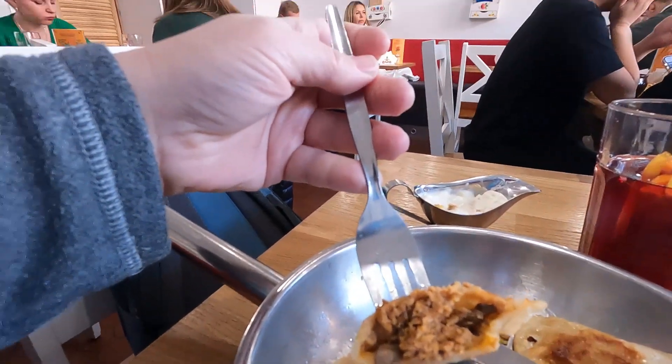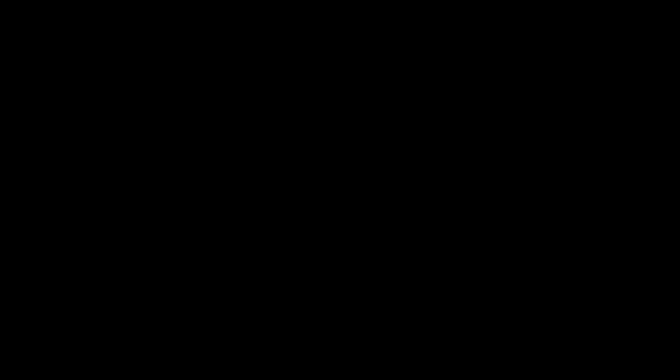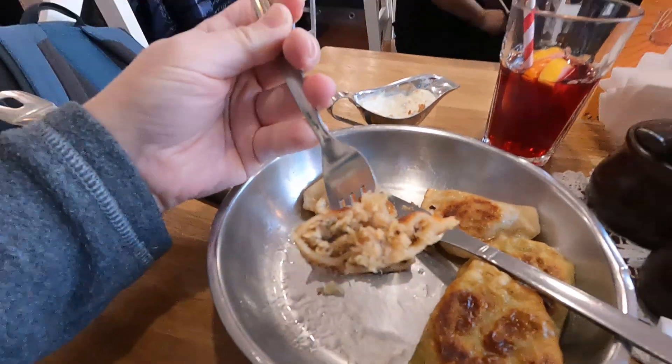This one looks like it has mushroom in it — I ordered one with mushroom and cabbage. Maybe they got the order mixed up a little bit, but it's okay. They're good. I know I ordered a spinach one — I haven't got to that one yet. So this one definitely has sauerkraut in it. It's quite nice too. They have a lot of foreign customers here — I can hear a lot of English. The pierogies are quite good.